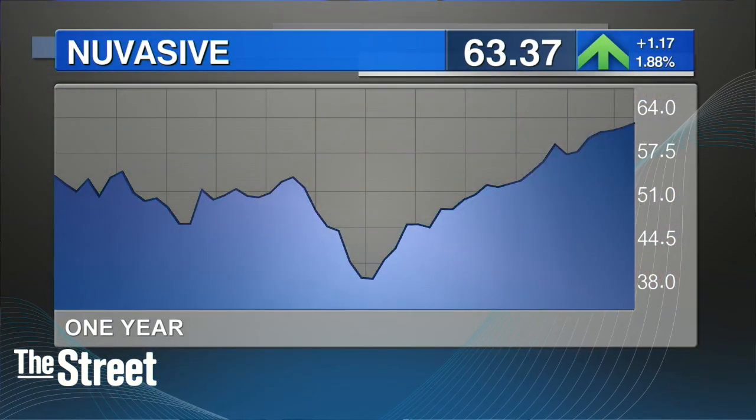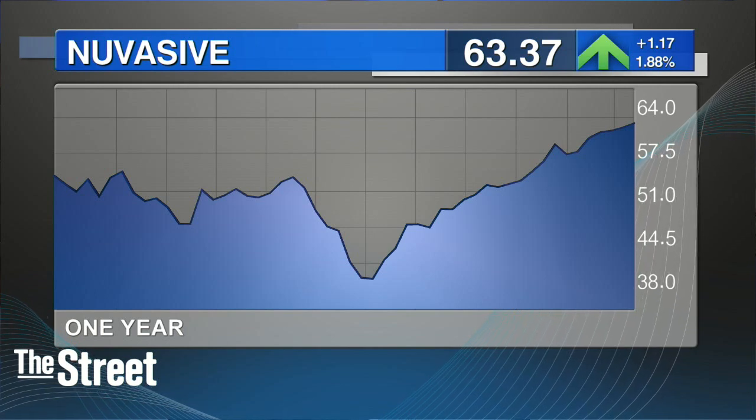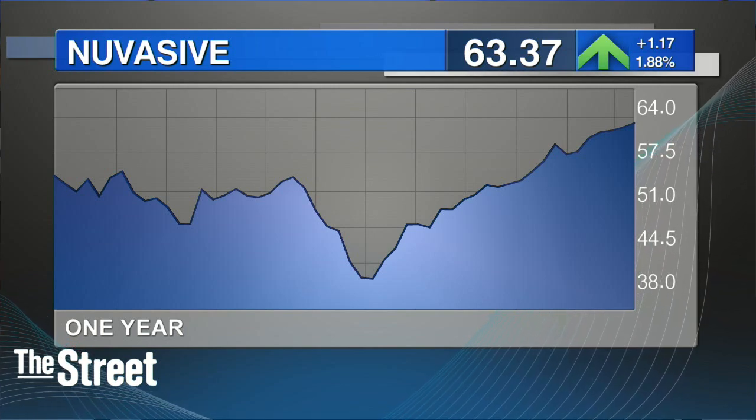You're also a fan of Nuvasive. That stock's up 15% so far this year. They're a medical device maker for spinal surgery. They also beat and raised last week. Let's talk about this one.